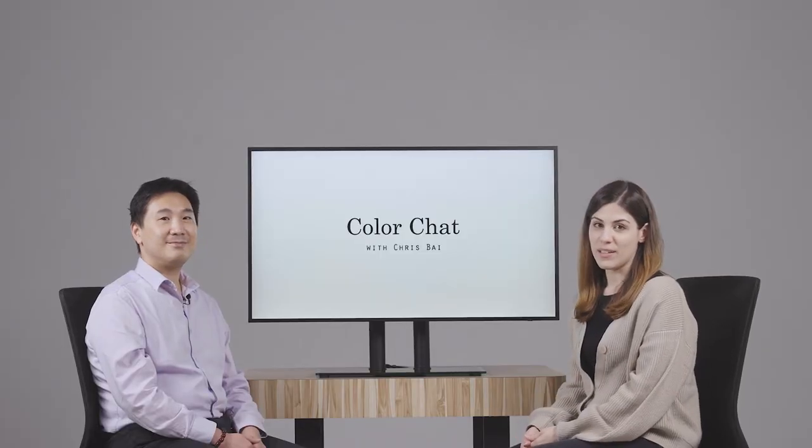Great. Thank you so much, Chris. And thanks to all of you for tuning in. I'm Mariana from the PDP team, and we'll see you next time.